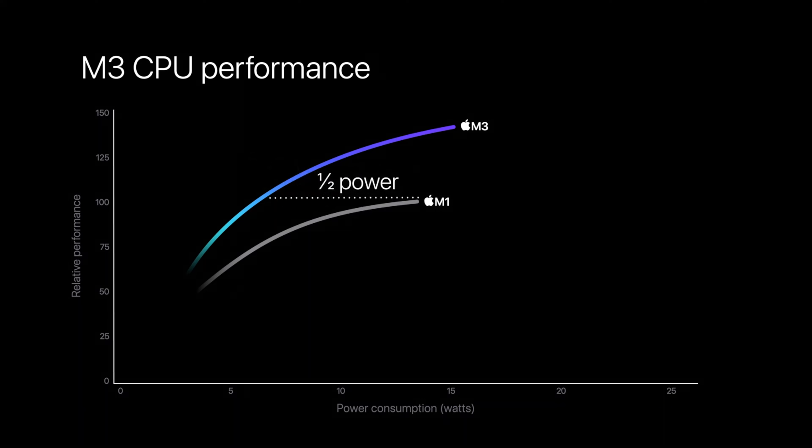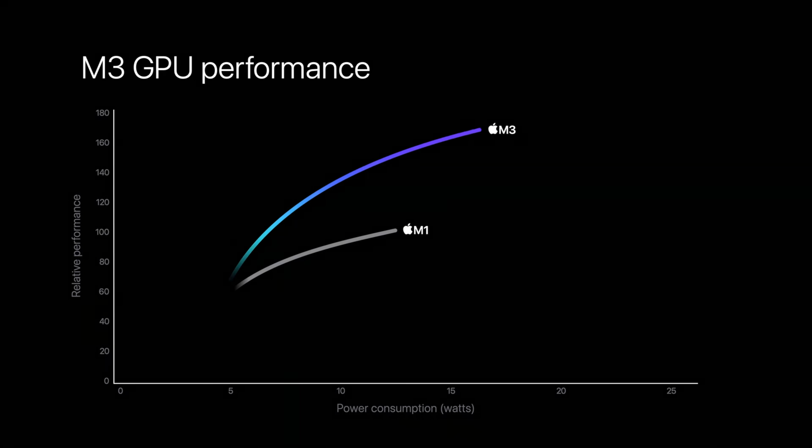Apple released three brand new chips: the M3, the M3 Pro, and the M3 Max — Apple's first three nanometer chips built for Mac desktops and laptops, and I think the first three nanometer chips in desktop and laptop computers ever. The base M3 gets an eight-core CPU and a 10-core GPU. The M3 Pro gets up to a 12-core CPU and an 18-core GPU. The M3 Max gets up to a 16-core CPU and up to 40 GPU cores.